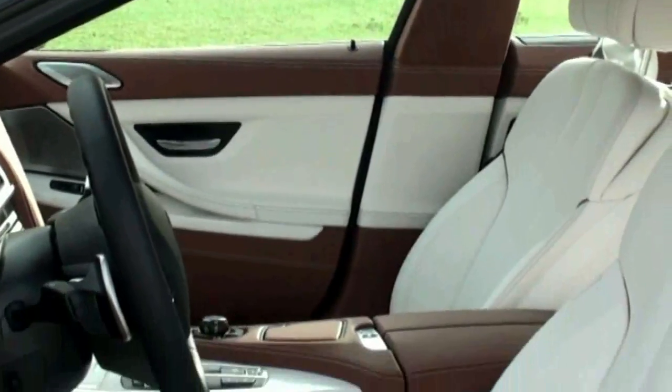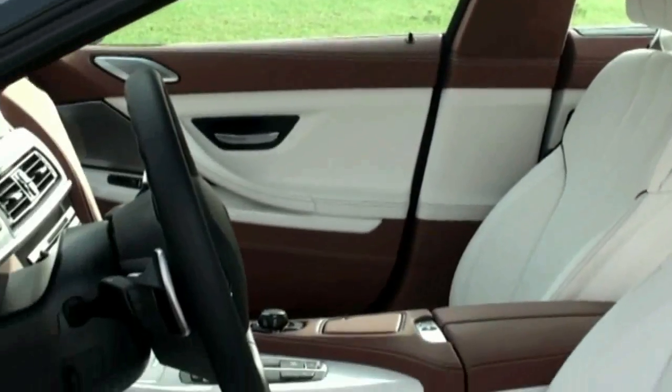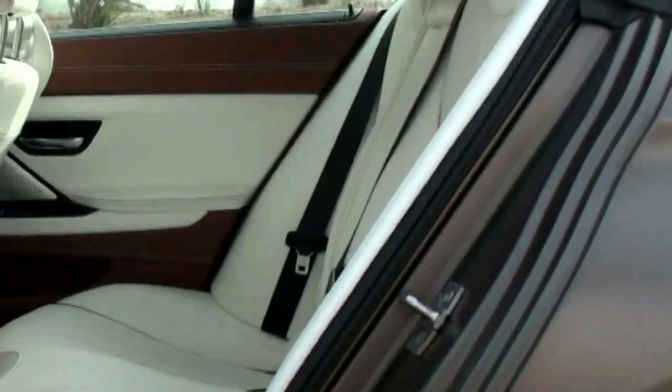The front chairs are supportive and comfortable. There's plenty of head and leg room here, but I'm not so sure I'd want to spend too much time in the back — it looks quite cramped over there.